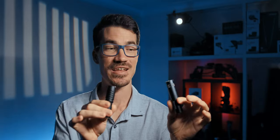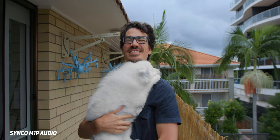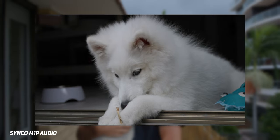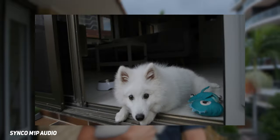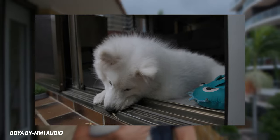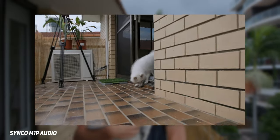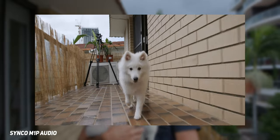Now let's get into the audio test between these two mics to see which one sounds better. This is a test of the Boya BY-MM1 versus the Synco M1P. I'm about a meter away from the camera and we're outdoors, with a little bit of construction going on across the road and some birds. So what does it sound like — does it sound good, clean, and which one sounds better?